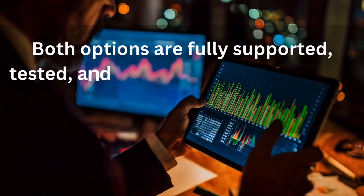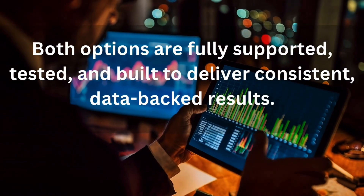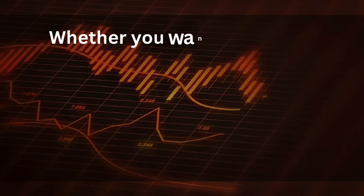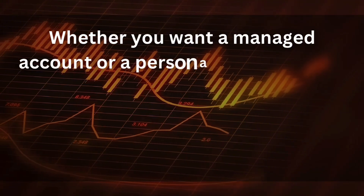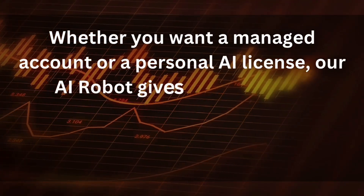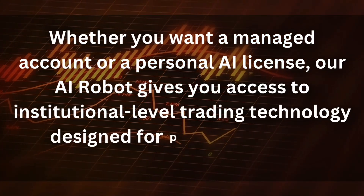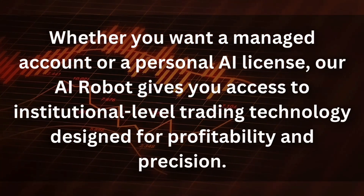Both options are fully supported, tested, and built to deliver consistent, data-backed results. Whether you want your account managed or prefer a personal AI license, the Trendified AI robot gives you access to institutional-level trading technology designed for profitability and precision.